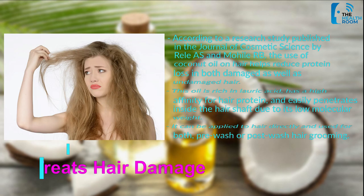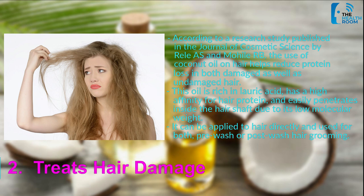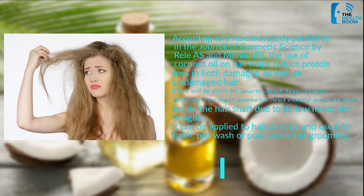Number 2: Treats hair damage. According to a research study published in the Journal of Cosmetic Science, the use of coconut oil on hair helps reduce protein loss in both damaged and undamaged hair. This oil is rich in lauric acid, has a high affinity for hair protein, and easily penetrates inside the hair shaft due to its low molecular weight. It can be applied to hair directly and used for both pre-wash or post-wash hair grooming.